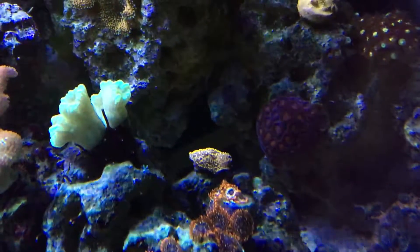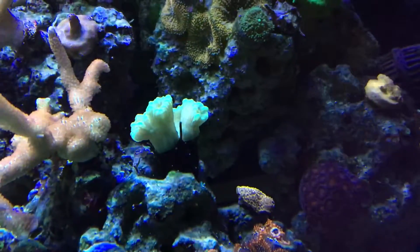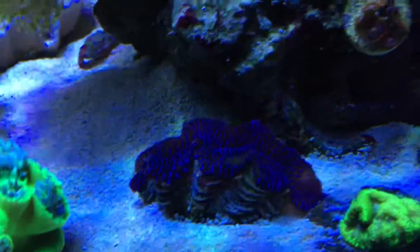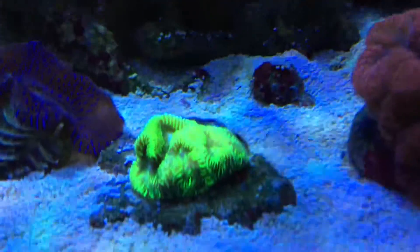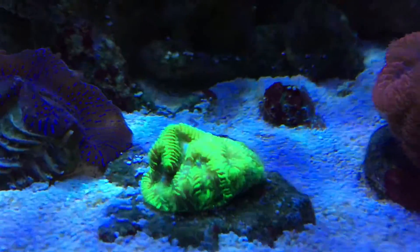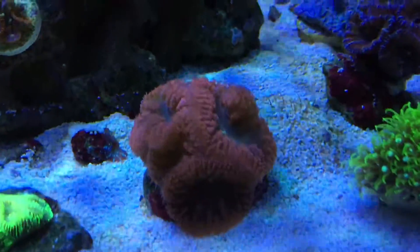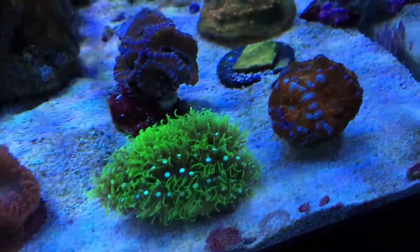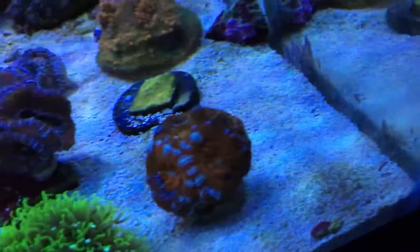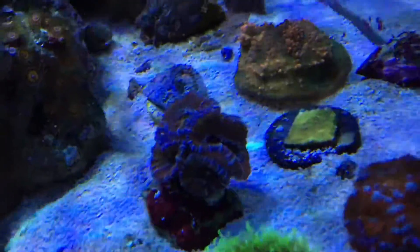There we got golden pavona back there and candy cane coral. Blue maxima clam. Brain coral. These are blastomussa — blastos. Green star polyp frag, pretty much grows like a weed anywhere. Here are acans, more acans.